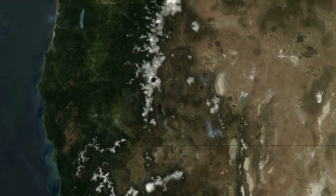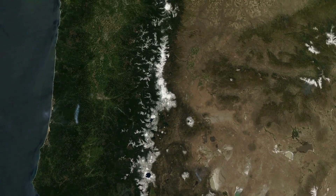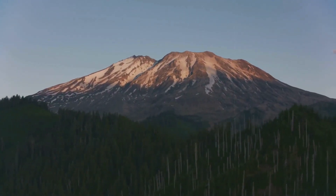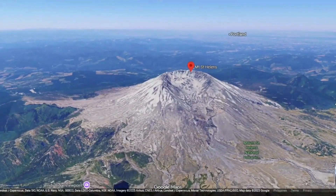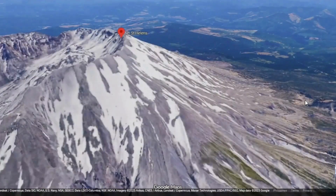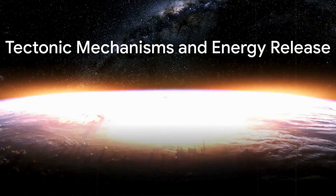One must ask, why does a single colossal quake sometimes trigger distant volcanic responses, while other times the subsurface remains quiet? Why now, and why here at this restless volcano? To answer this requires peeling back the layers of tectonic dynamics, understanding the specific architecture of Mount St. Helens' magmatic system, and examining how seismic waves can set entire underground reservoirs and faults into motion.